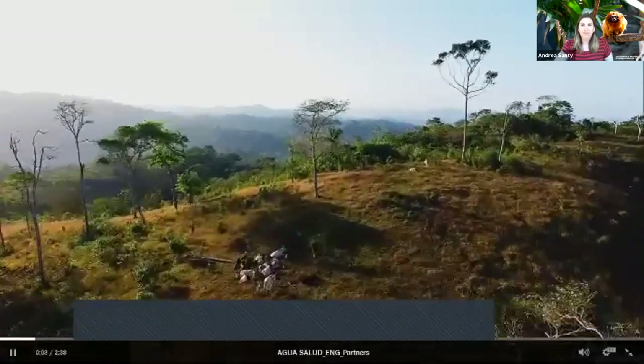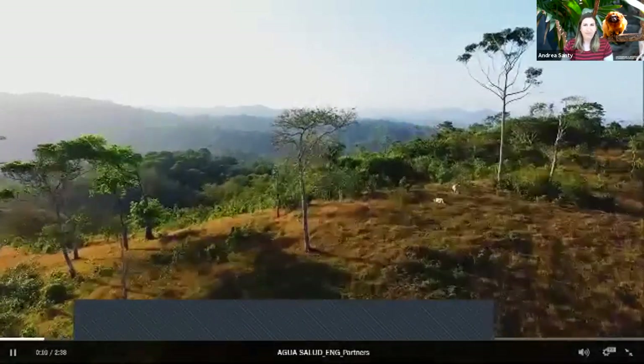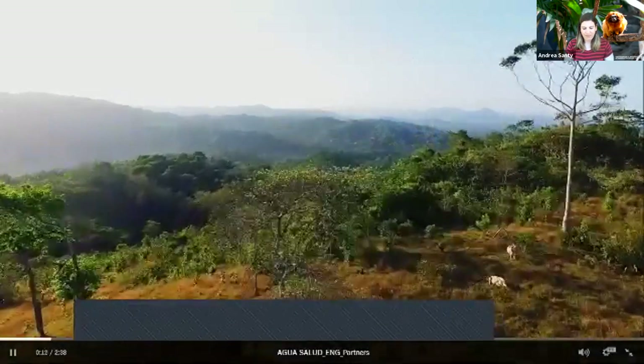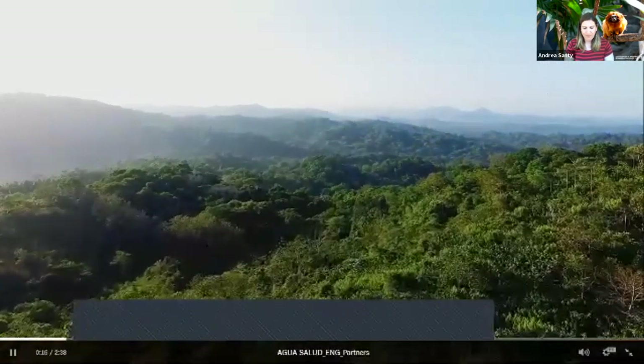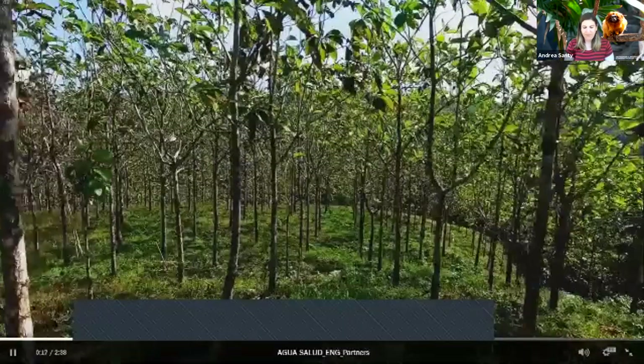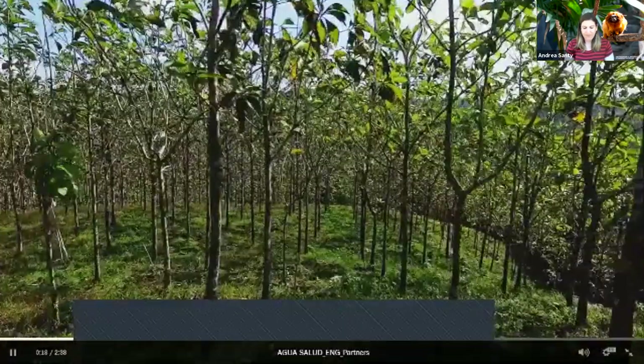Secondary forest growing on land that was once logged or used for cattle pasture. In the past, most degraded land was left to regenerate on its own, or was planted with non-native teak, pine, or eucalyptus.